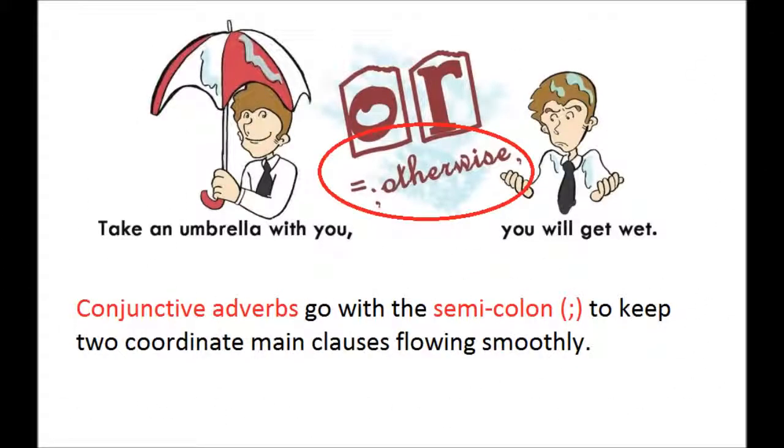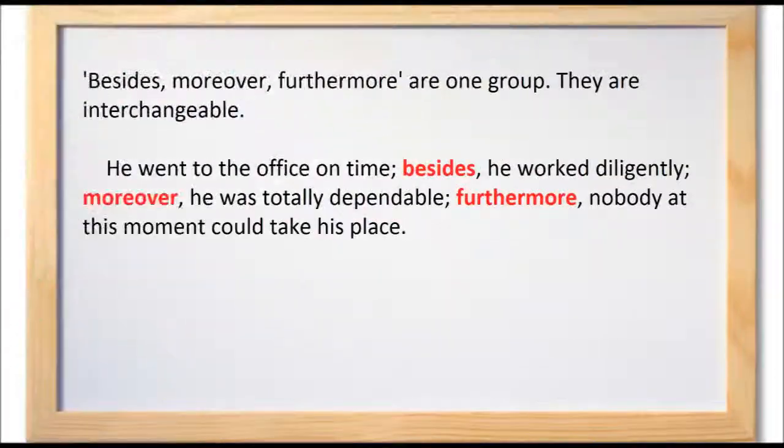Conjunctive adverbs go with a semicolon to keep two coordinate main clauses flowing smoothly. Besides, moreover, furthermore are one group — they are interchangeable. For example: He went to the office on time. Besides, he worked diligently. Moreover, he was totally dependable. Furthermore, nobody at this moment could take his place.